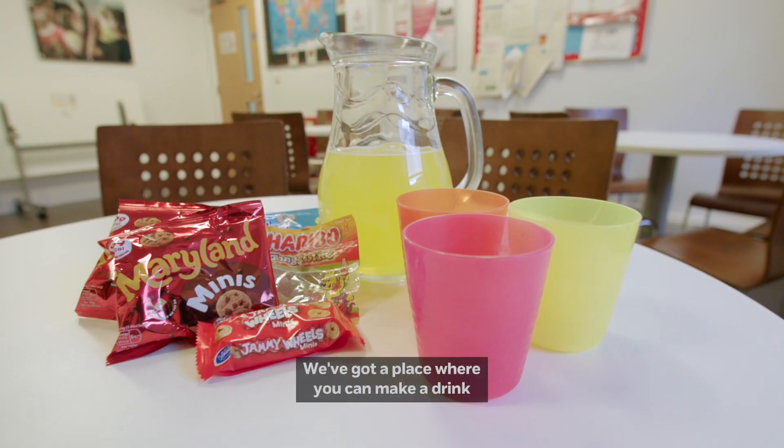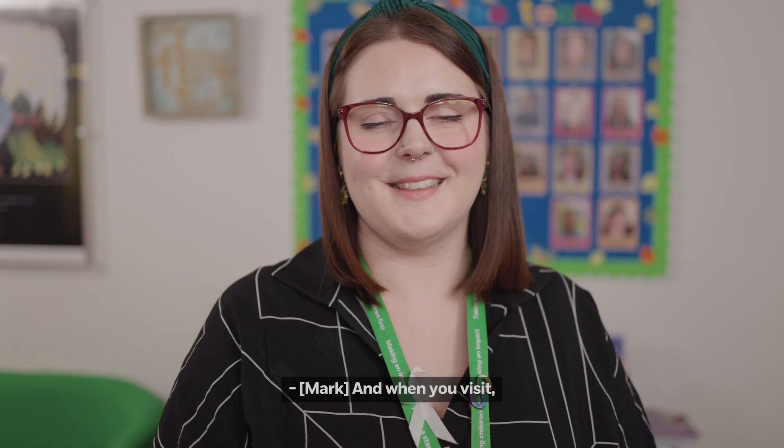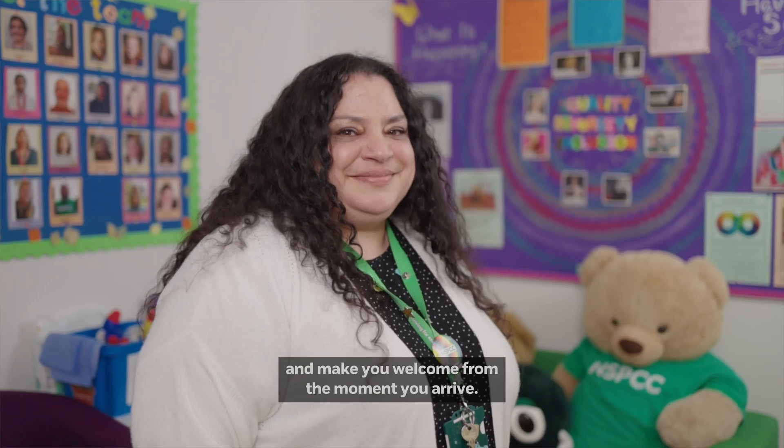We've got a place where you can make a drink and choose a snack to have whilst you're visiting with us. And when you visit, we have a team of supportive staff who will greet you and make you welcome from the moment you arrive.